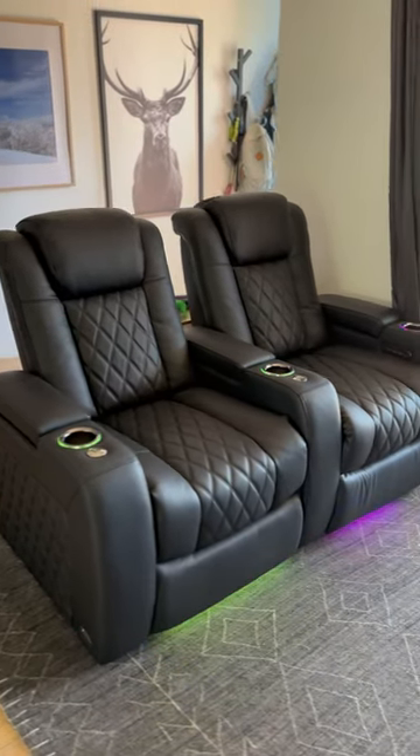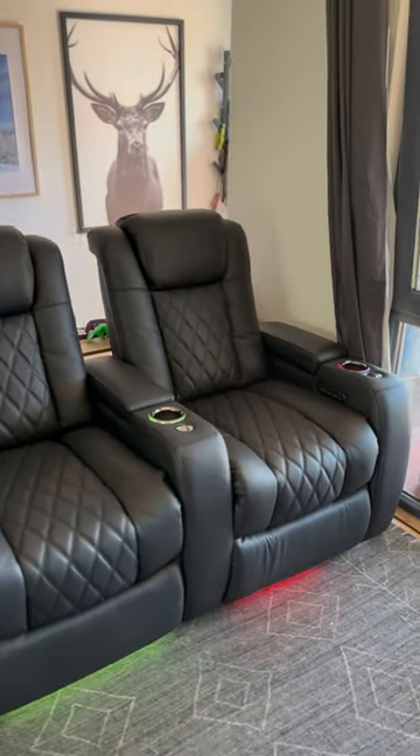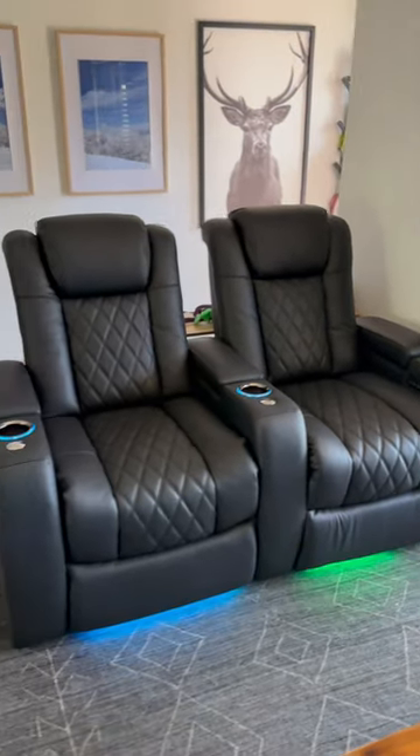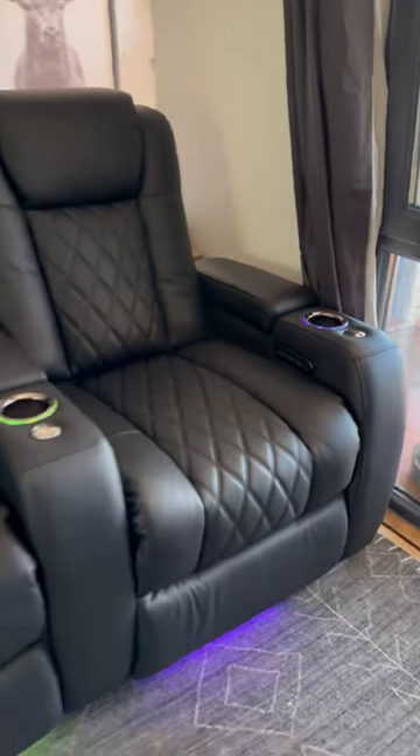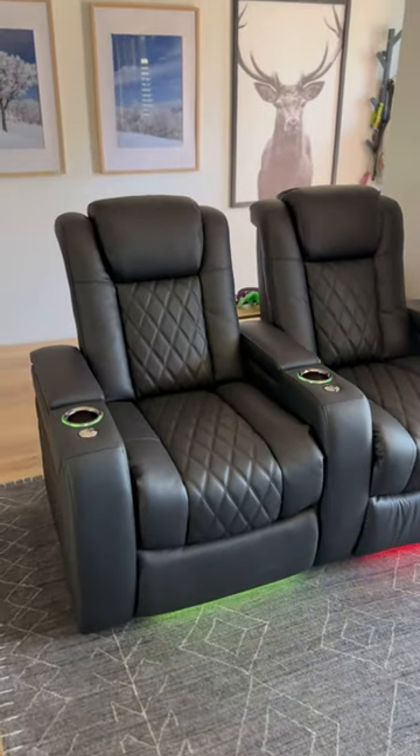You may be wondering what are couches doing on Techman Pat's channel. Well, this is a tech product because it has RGBs everywhere, or at least in the locations that matter where they light up.